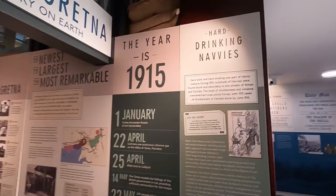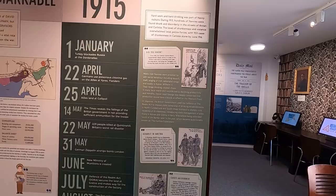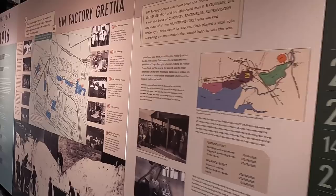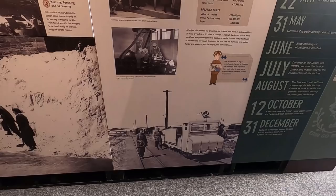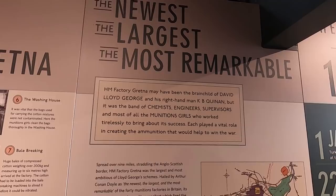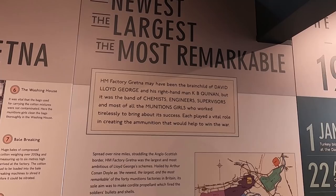Hard-drinking navvies again. The level of drunkenness and violence overwhelmed local police forces, with 953 cases of drunkenness in Carlisle alone by June 1916. It was called the newest, the largest, and the most remarkable — the brainchild of David Lloyd George and his right-hand man K.B. Quinan, but it was a band of chemists, engineers, supervisors, and munitions girls who worked tirelessly to bring about its success. Each played a vital role in creating the ammunition that would win the war.